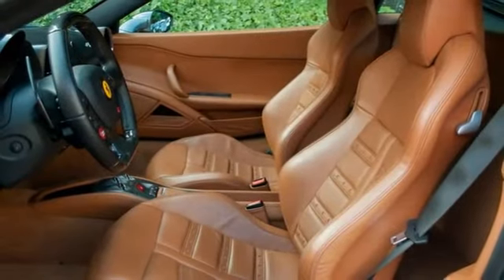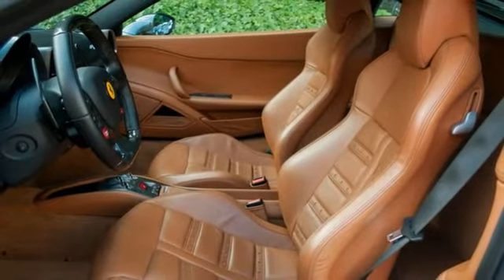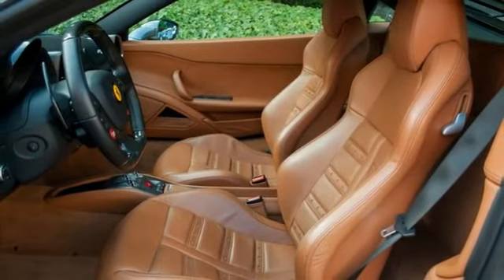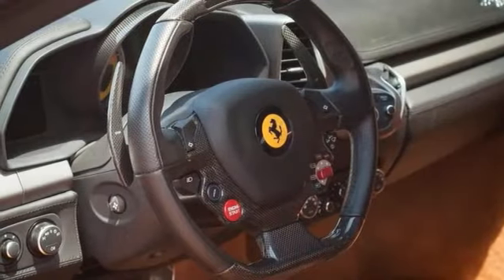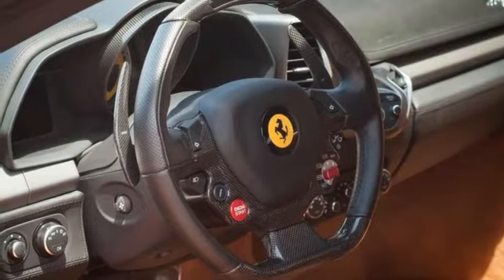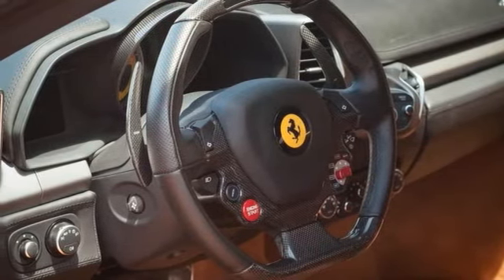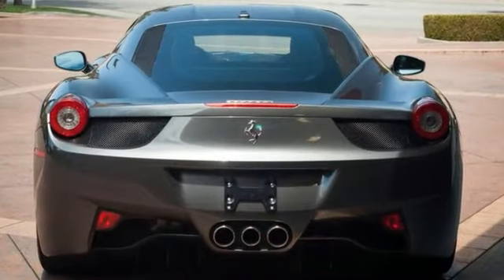Internal and external electrochromatic mirrors, home link system, radio navigation system, Bluetooth connectivity, yellow tachometer, leather headliner, satellite radio, special stitching in black, and tire pressure monitoring.